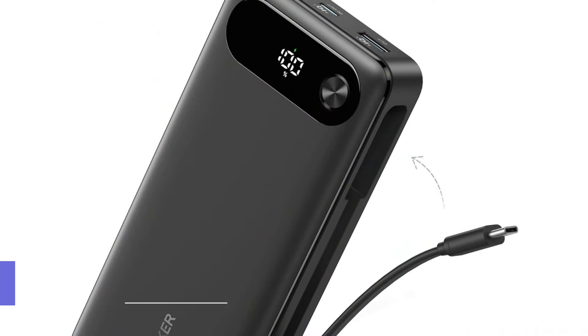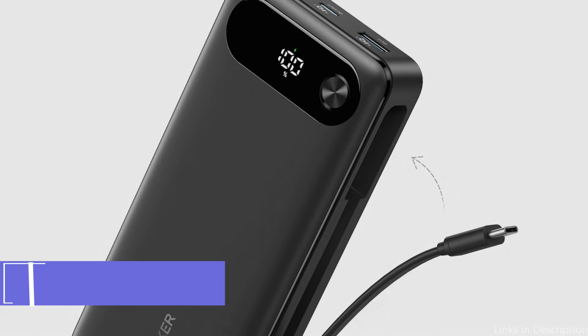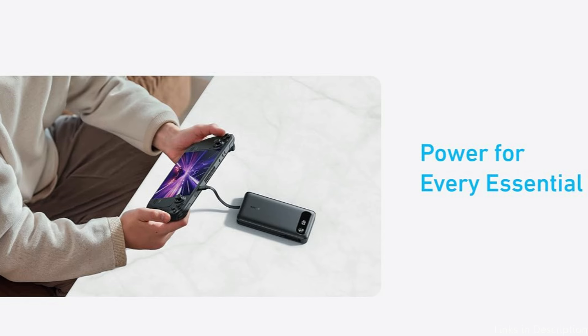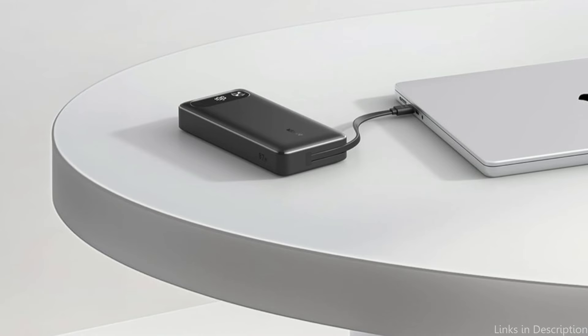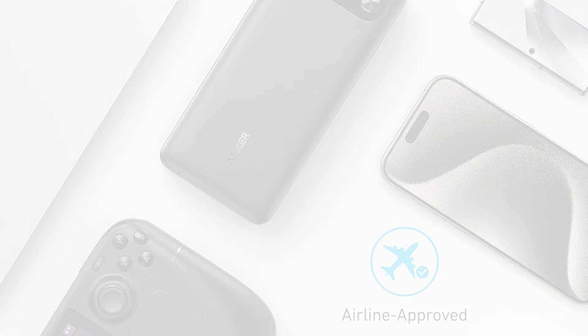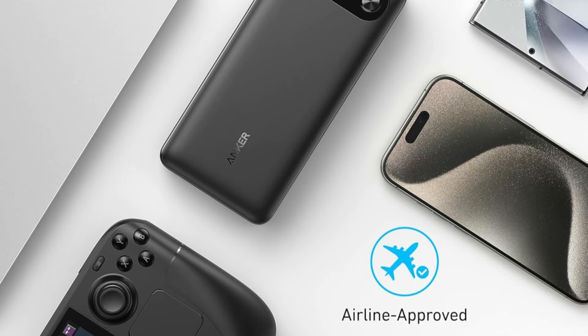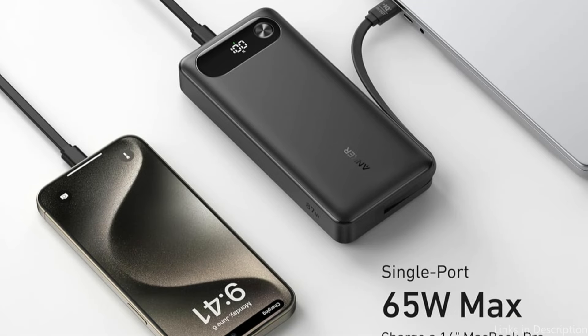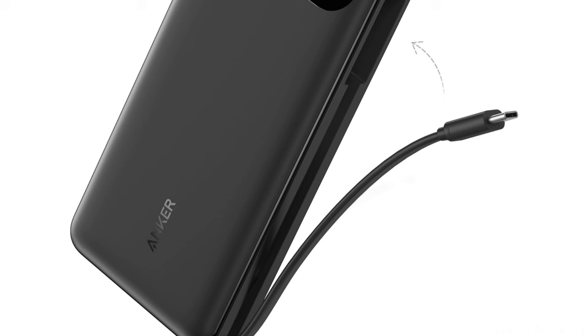On number three, we have the Anker 20,000 mAh Portable Charger. For Steam Deck users who value dependability and power, the Anker Portable Charger is an excellent choice. Known for producing high-quality goods, Anker applies its knowledge to this sturdy power bank, which is made to keep your gaming device charged for extended periods of time. With a 20,000 mAh capacity that guarantees steady, dependable charging for all of your gadgets and is also authorized for use on airplanes, you can put an end to worries about battery drain. For reliable charging and easy storage, the integrated USB-C cable is made to last, withstanding over 10,000 bends. The Anker 20,000 mAh Portable Charger can be used to share power with a friend's device or to charge your smartphone while using your Steam Deck.